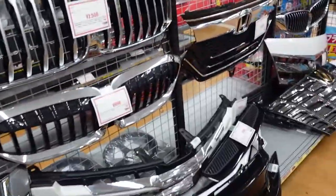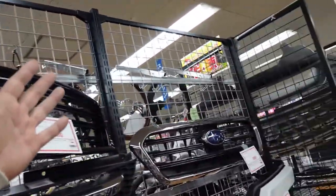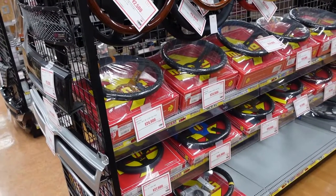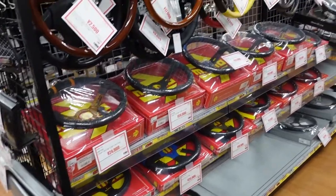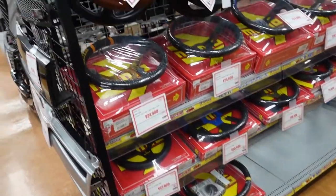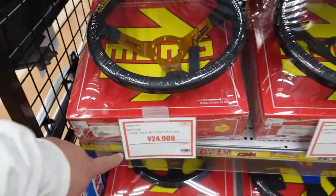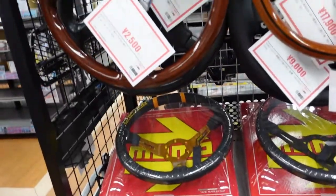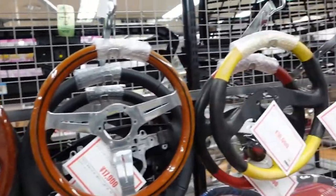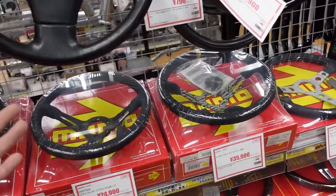The front grills for different vehicles — from Honda to Infiniti to Subaru. Oh my gosh, they've got Momo steering wheels! I don't know why I like Momo steering wheels, I always have. I would pay $250 for a Momo steering wheel, or $25 for that one. Man, I just always liked them.